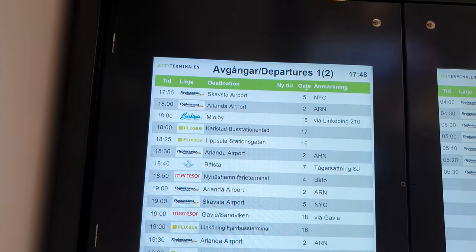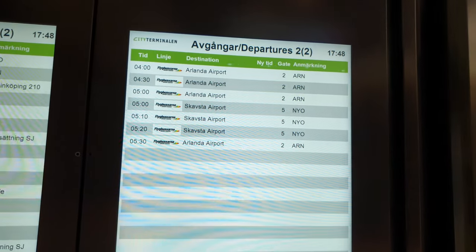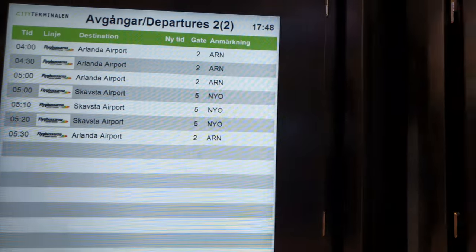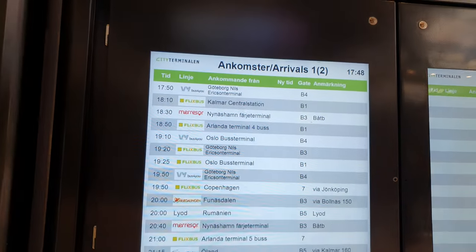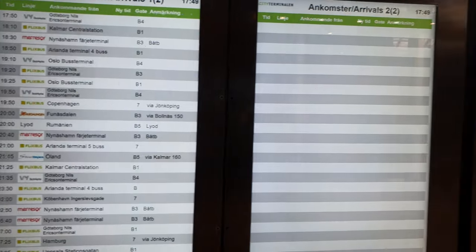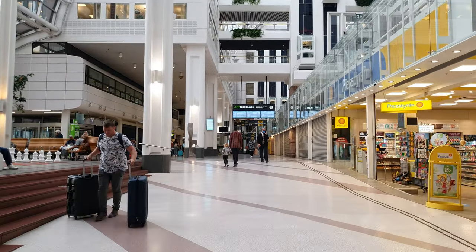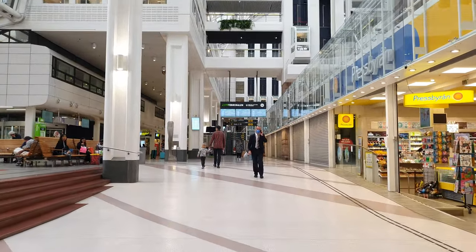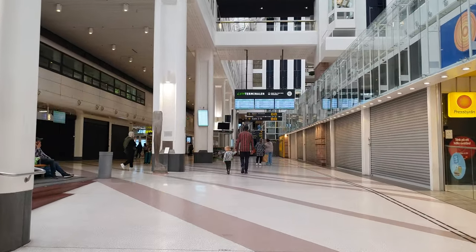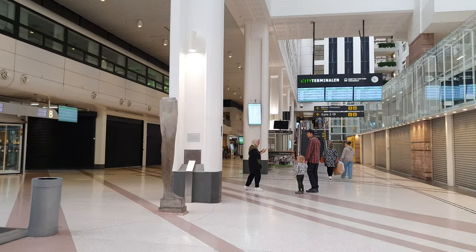You can see all the departures — everything is in English as well, so quite easy. You can see the shuttle bus and everything. There are a few restaurants and shops here as well, but not much happening.